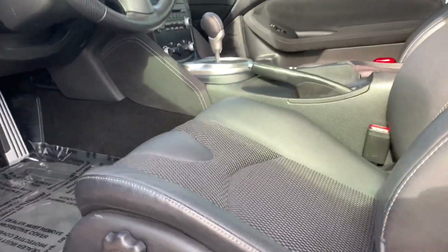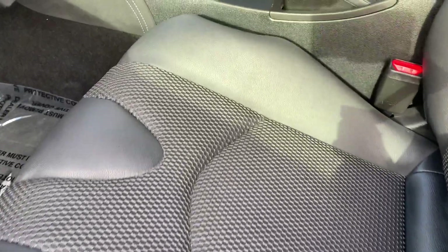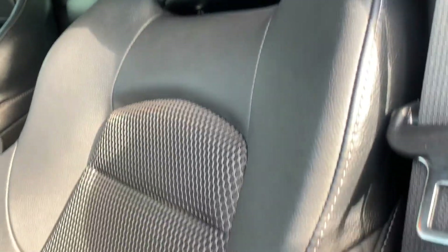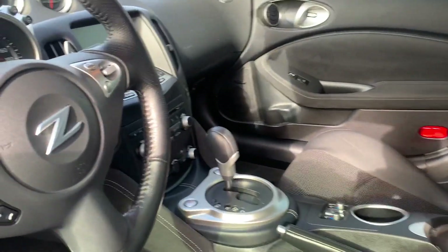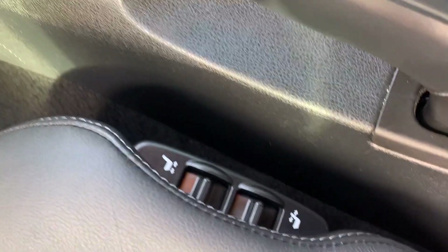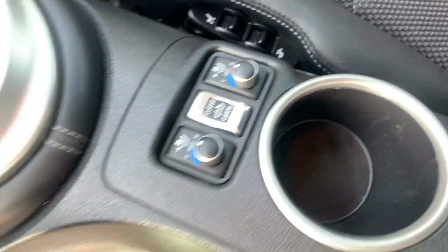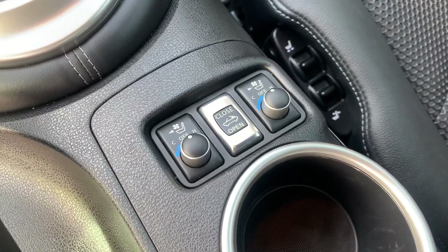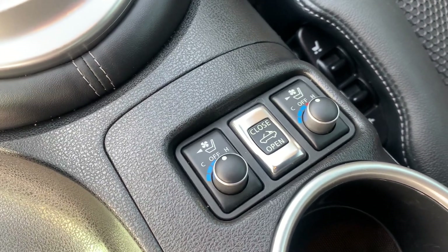Upon entry you're going to notice these really nice leather trim with cloth perforated seats. Your power seat switches are going to be located on the inside of the seats. There's also a look at your heated seat controls, cooled seat controls, and your drop top controls as well.